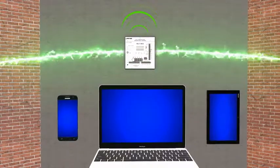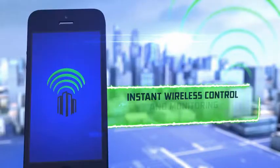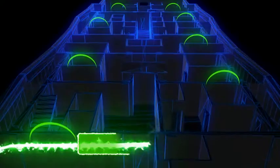PCs, smartphones, and tablets with an internet connection can provide easy access to the BuildingNet interface, whether on-site or off, for instant wireless control and monitoring of temperature settings, while sensor data, diagnostics, and alerts can be viewed in real time. Data from a network of wireless space sensors within the building provides the Heat Timer Platinum control with the feedback needed.